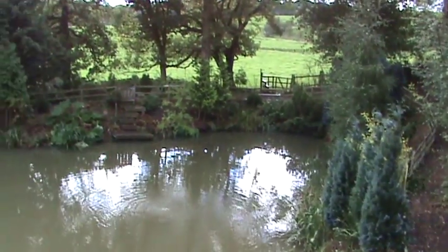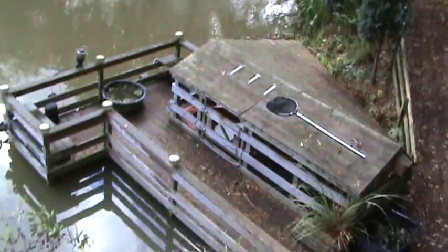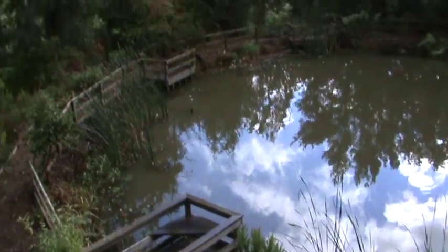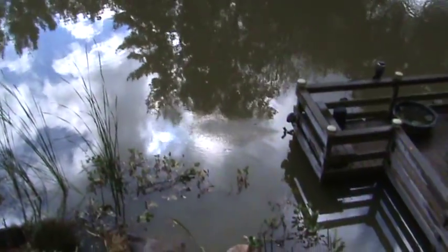Actually, if anybody's got any grass snakes that they want rid of, I'll definitely have them — I'm sure they would love to live in here, plenty of frogs for them to eat. So that's it basically, that's just about finished. Looking a lot better, a lot nicer, and certainly looks a lot bigger now that it's cleared out.